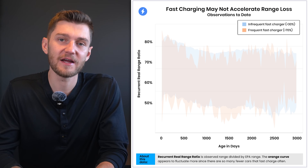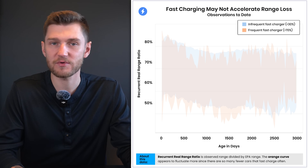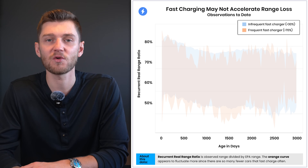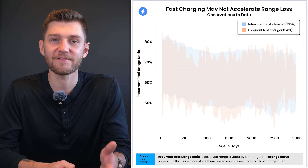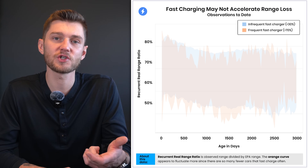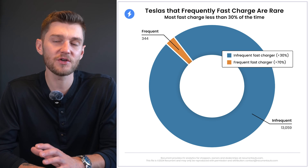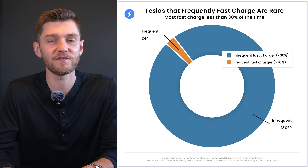Frequent fast charging doesn't appear to cause any measurable impact on battery range loss. A chart showing range loss over time between Teslas that fast charge 70% of the time versus those that fast charge less than 30% of the time shows little to no meaningful difference for both Model 3s and Model Ys. That said, since far fewer cars fast charge for most of their charging, the orange curve representing this segment is noisier, and the fast-charging-only data is based on only a couple hundred vehicles.